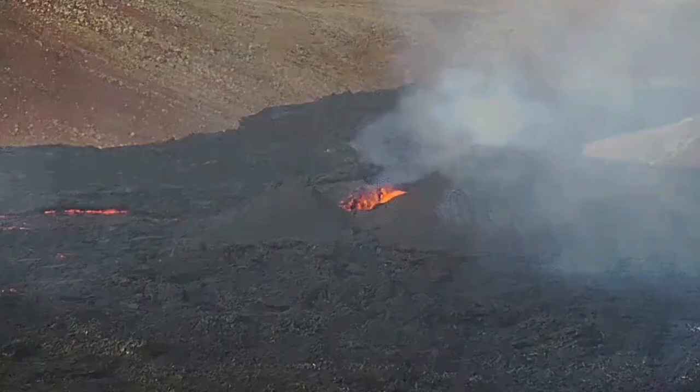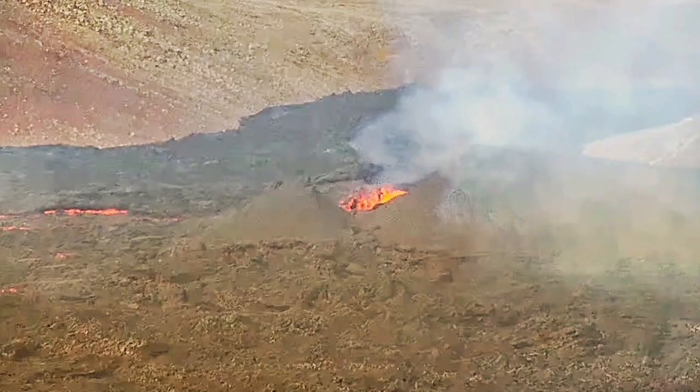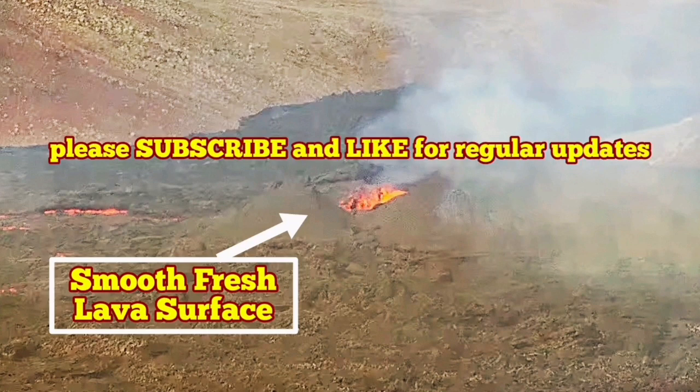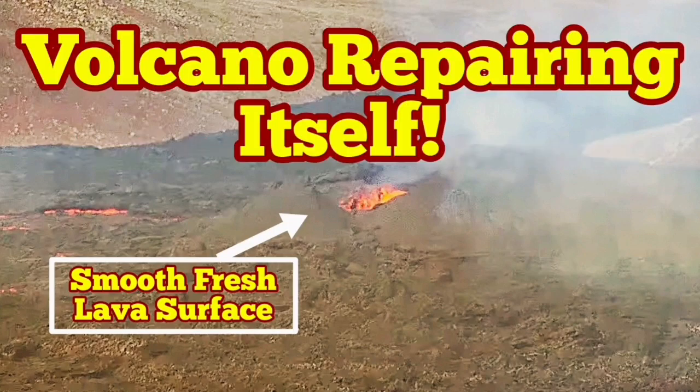Let me show you where or what I'm talking about. This is the same image, but now I've brightened it up so you can see better. This is the smooth, fresh lava surfaces on the cone of the volcano — this is where it's repairing itself by a continuous eruption. The slower, the better in a way.